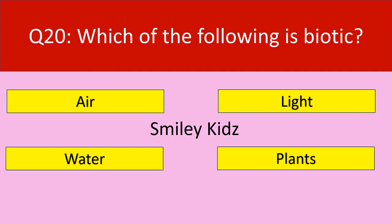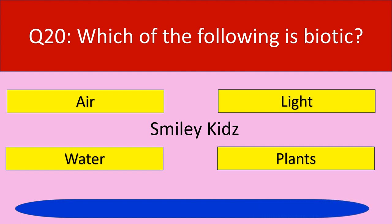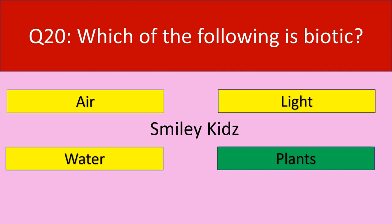Question number 20: Which of the following is biotic? Your options are air, light, water, plants. Your time starts now. The correct answer is plants. Plants are biotic.